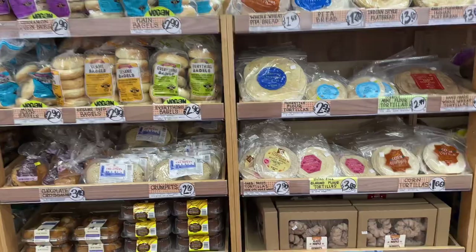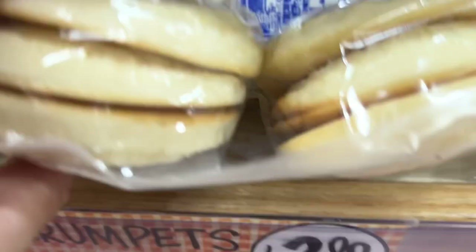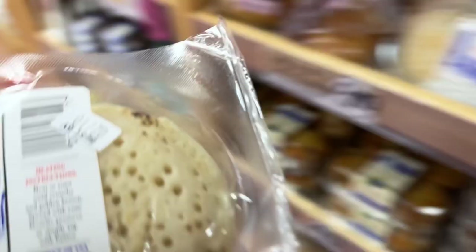Now bread options — all kinds of bread options. We got bagels, English muffins, but what we really like are these British style crumpets at $2.99. You get six of them, so there's Saturday breakfast, Sunday breakfast, and we have two left over we can have as a snack. You can just put butter on them or jelly — really your choice.